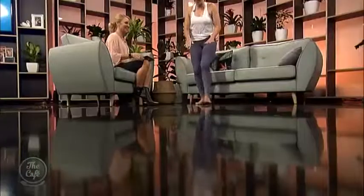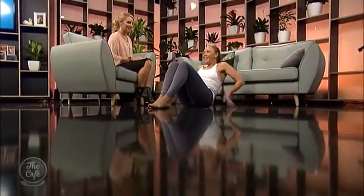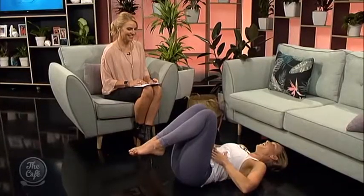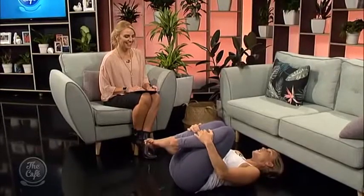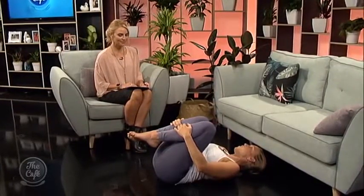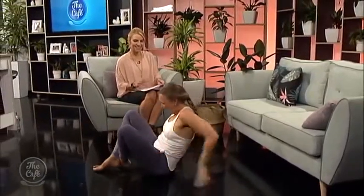The first pose is done laying on your back — you can do it on the carpet or even in bed. You hug your knees in; we call this the wind-relieving posture. If you have a really bloated tummy, this is going to be amazing to help release all that gas. You squeeze your knees in and take some nice big belly breaths, which creates a massage over the belly.